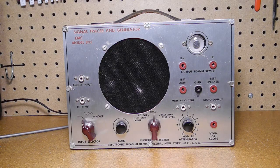Signal tracers are a type of electronic test equipment used for radio and amplifier servicing. When using a signal tracer, the service person would trace a signal from the antenna through each stage of the radio in turn until reaching the speaker, or in the case of an inoperative radio, the faulty stage.